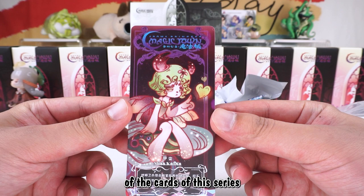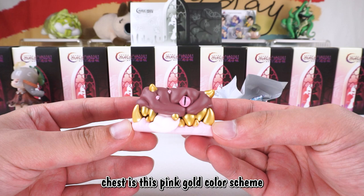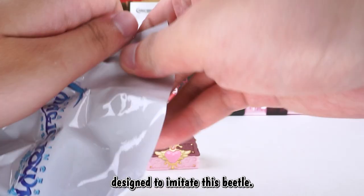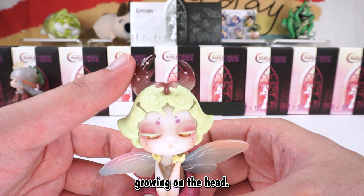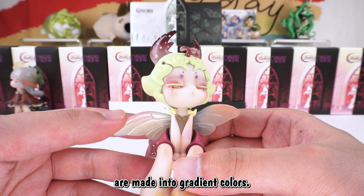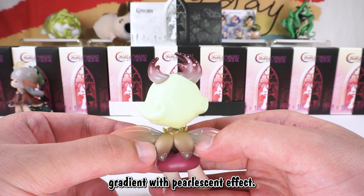The design of the cards in this series closely resembles tarot cards. This one is Miss Kafka. The treasure chest is a pink gold color scheme, designed to imitate a beetle. There are also two pairs of large pincers growing on the head. The tentacles and wings are made in gradient colors. This is the first time I have seen such a beautiful beetle — wings with iridescent gradient and a pearlescent effect.